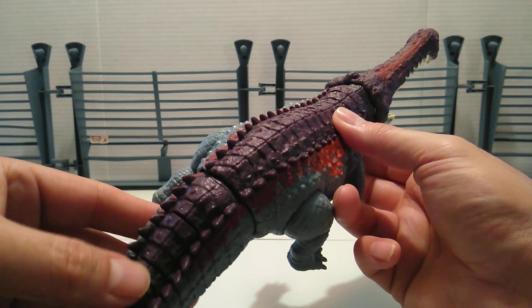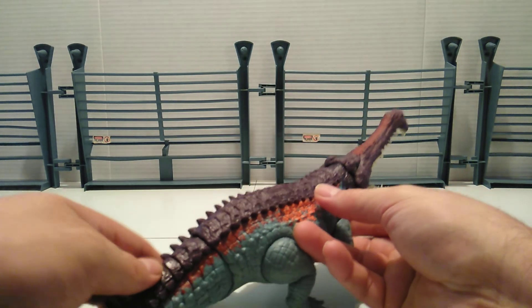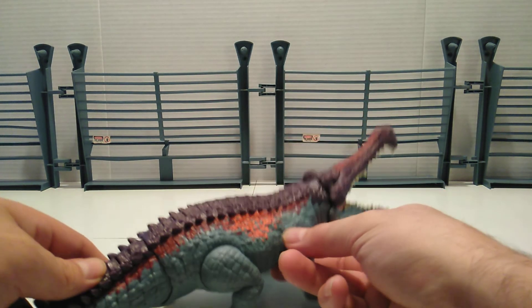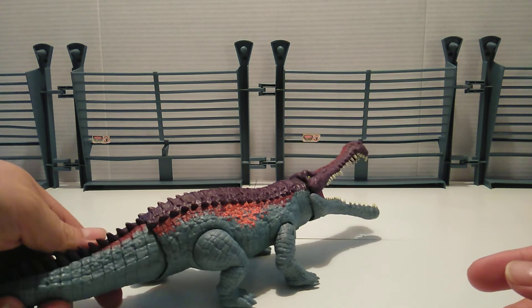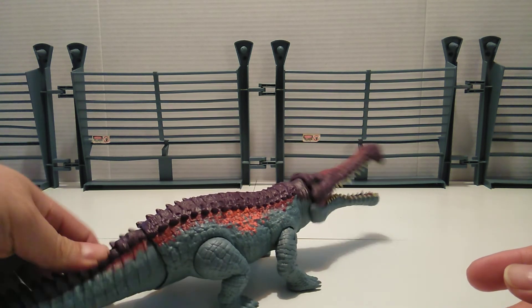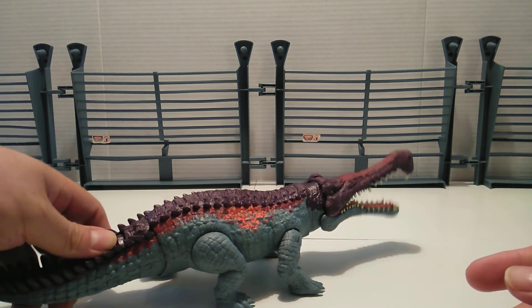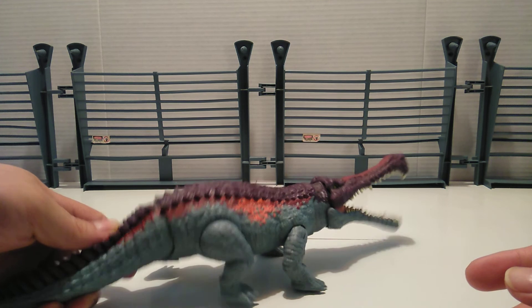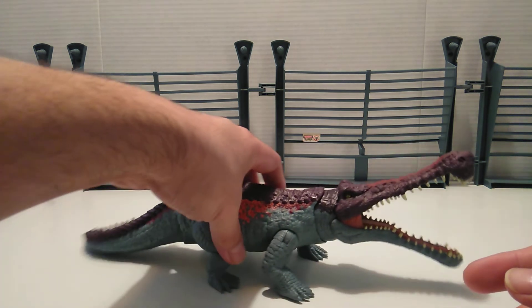Just like with the Albertosaurus, you've got the button right there, very well hidden. You just press the button down, move it from the tail side to side, and you get that head swiveling back and forth.